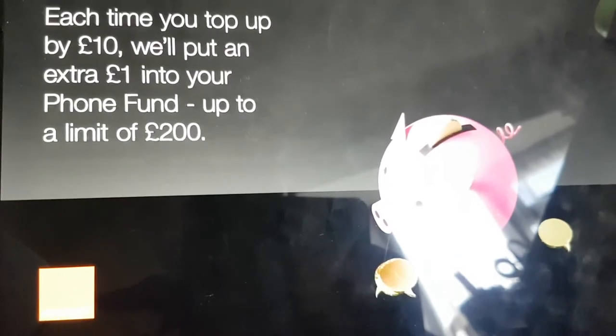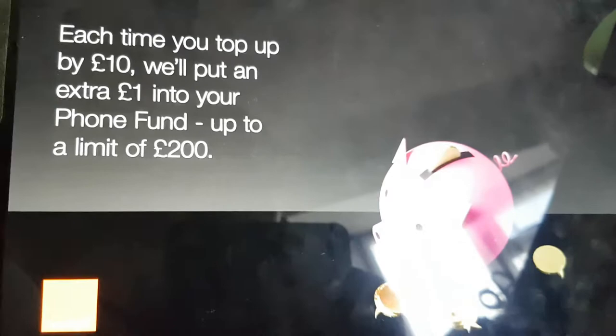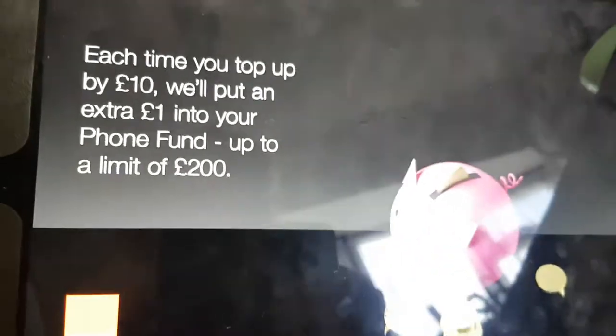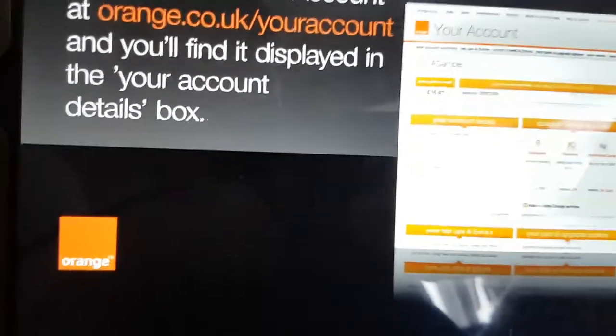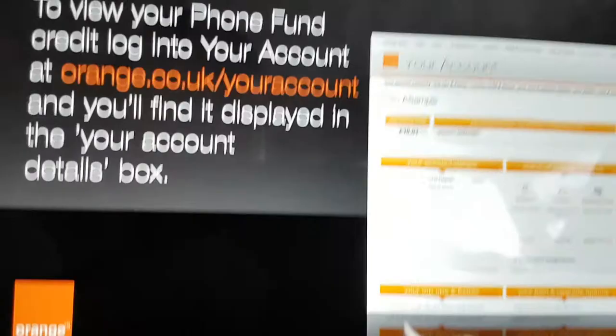Like Phone Fund — each time you top up by £10, we'll put an extra £1 into your Phone Fund, up to a limit of £200. To view your Phone Fund credit, log in to your account at orange.co.uk/your-account and you'll find it displayed in the Your Account details box.